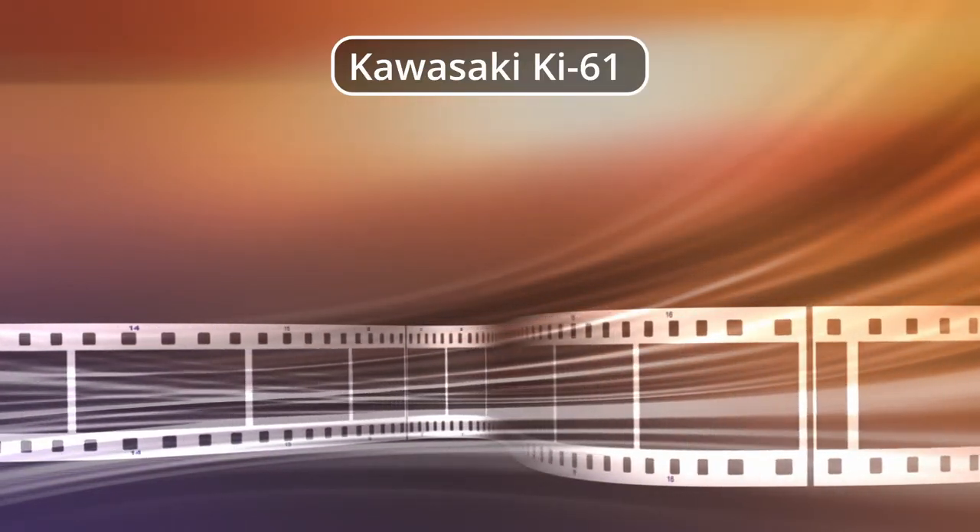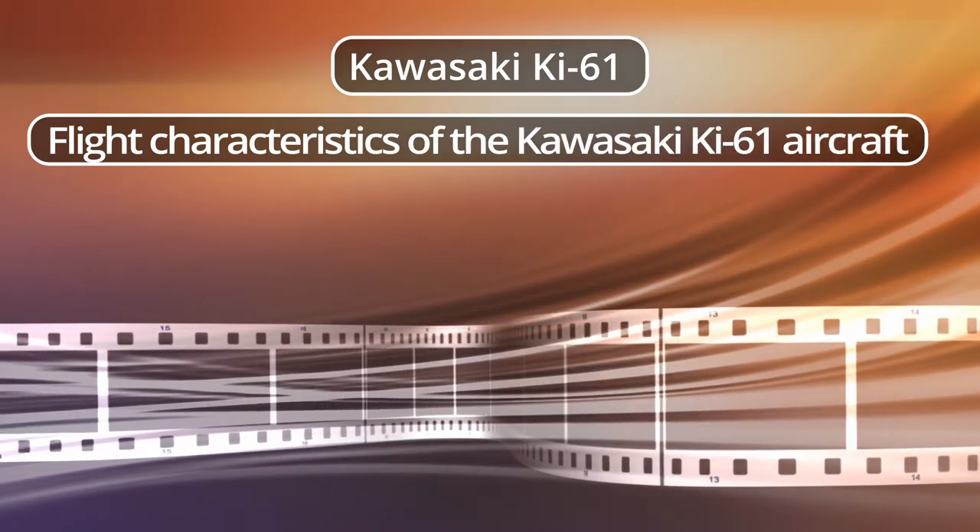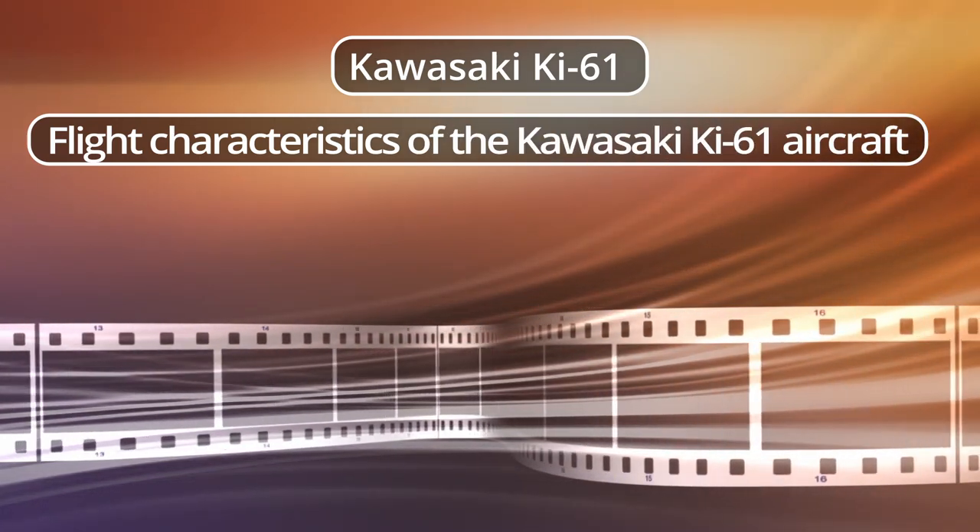Flight characteristics of the Kawasaki Ki-61 aircraft.